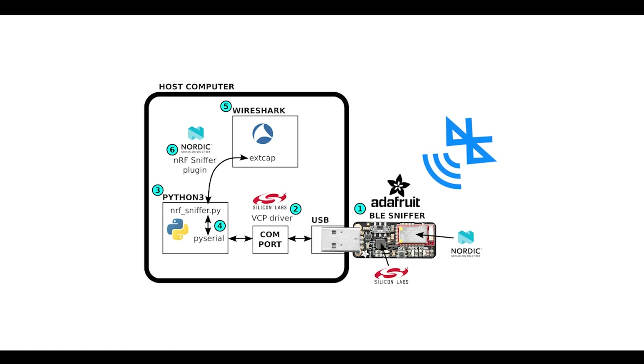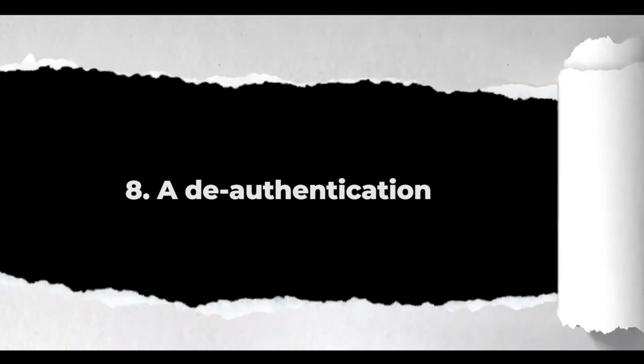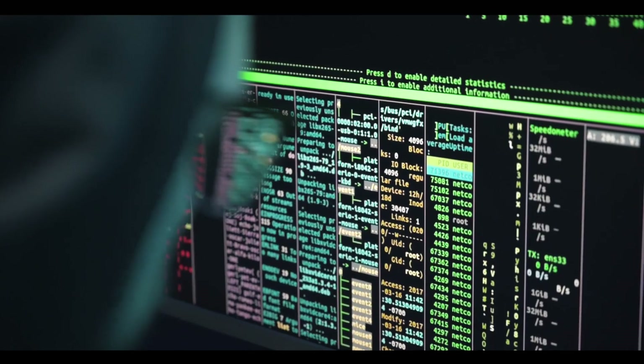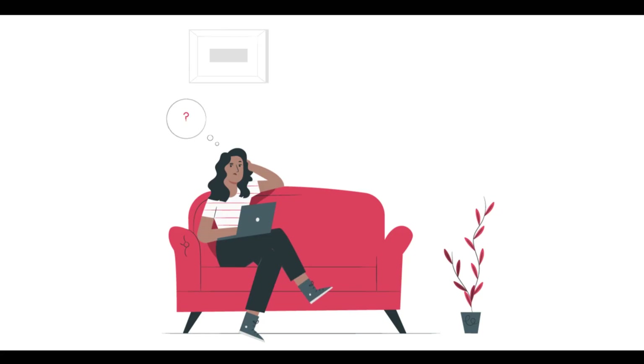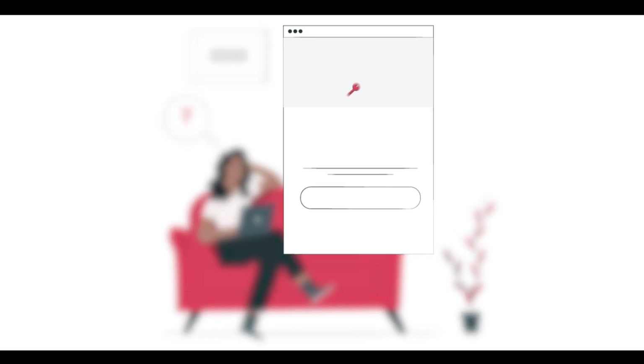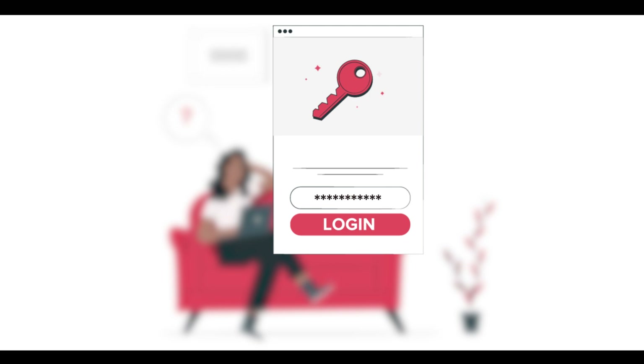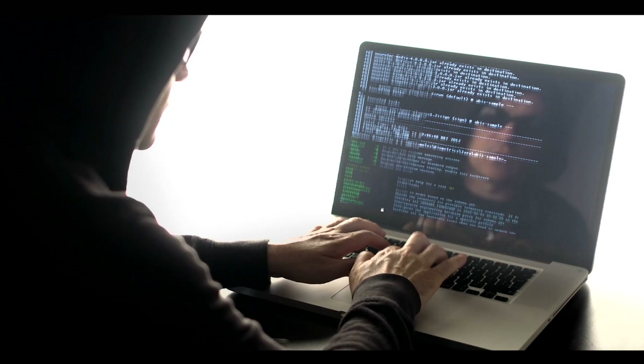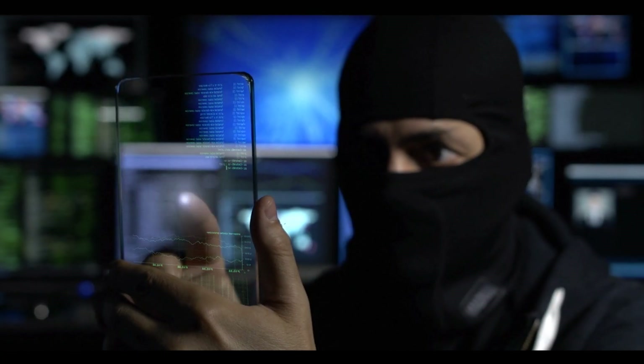Next we have the Deauthenticator, an authentication attack tool that disconnects specific devices from Wi-Fi without affecting other frequencies. The USB Killer overcharges computer hardware, and Bad USB reprograms USB devices to launch malicious software.